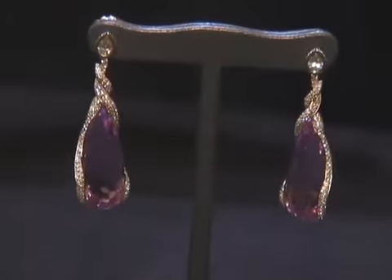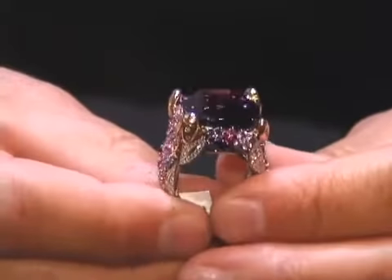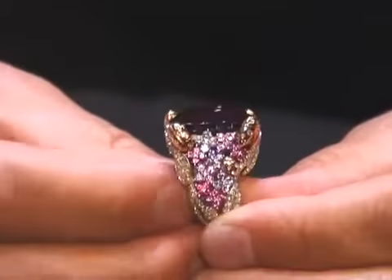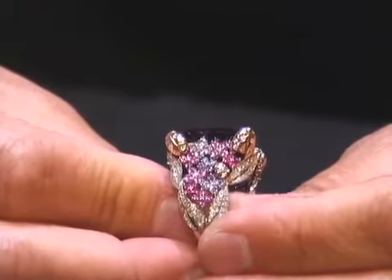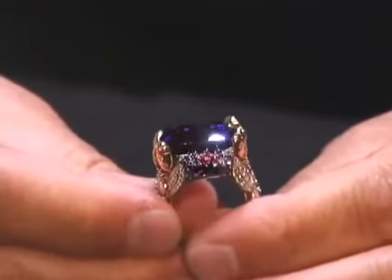And our amethyst ring — this collection we're calling the Garden Collection, or My Garden. The amethyst ring has sapphires, purple sapphires, pink sapphire floral elements. It has pavé leaves and then again the ladybugs holding the gemstone.